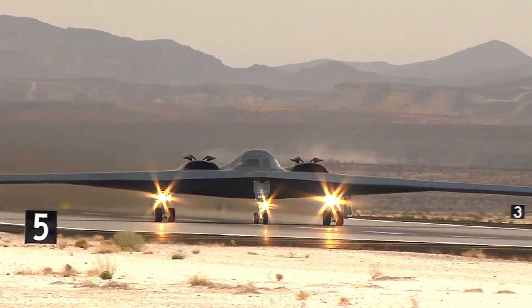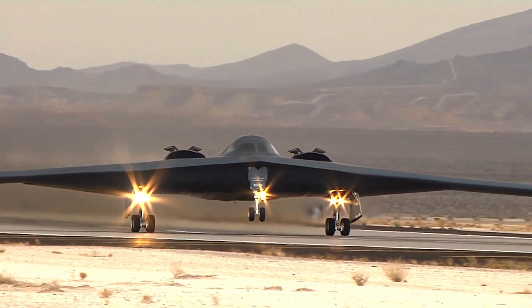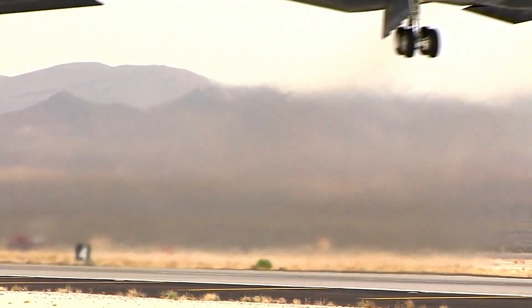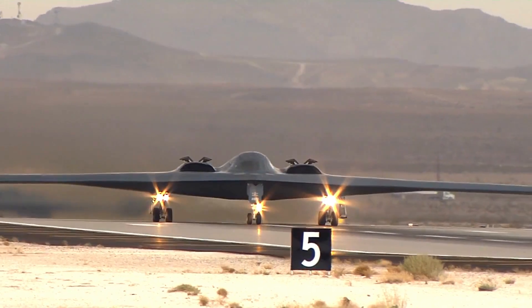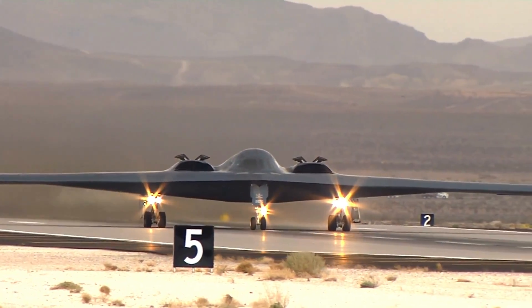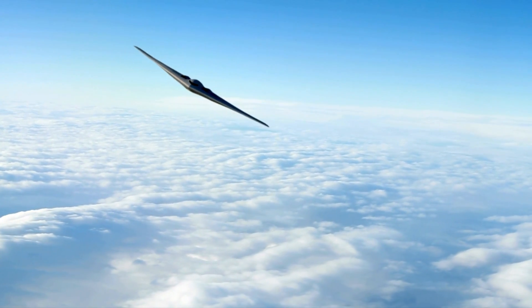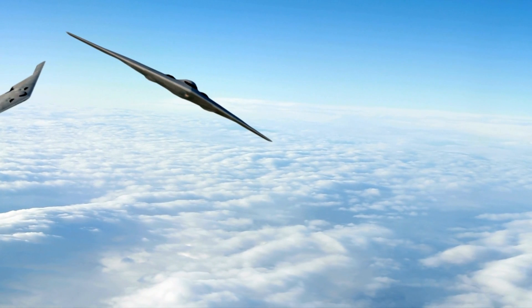Stealth engineers utilize materials that reflect or absorb radar radiation to make an airplane undetectable. Metal, for example aluminum, reflects radar signals because its molecules bounce back at their original frequency. Metal can also absorb and reflect certain frequencies, or both.